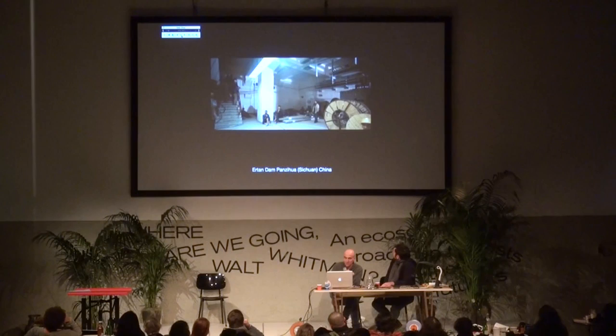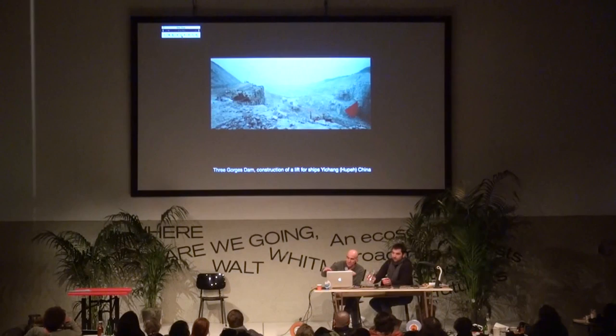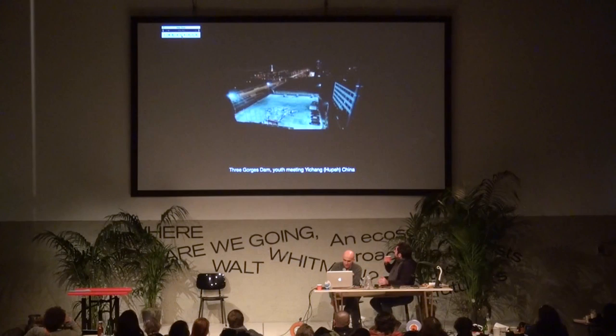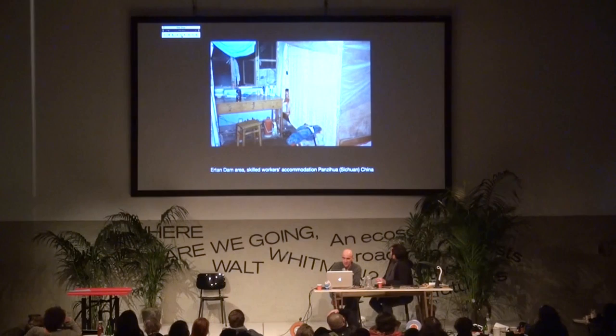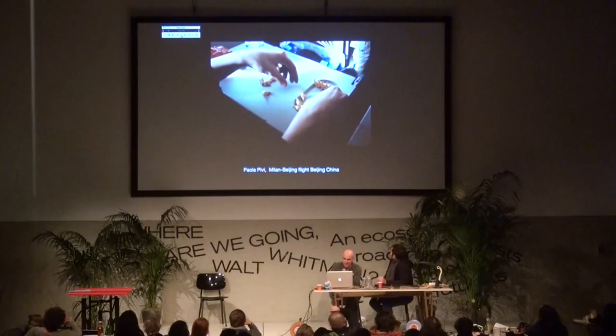This is a series on water dams in China — the Three Gorges water dam and the construction of a huge elevator for ships, which in the meantime is finished. Fishermen near the water dam, and these are karaoke clubs where you can get different kinds of services around the water dams. This is the house of an engineer — I didn't ask if I could photograph some agricultural areas.